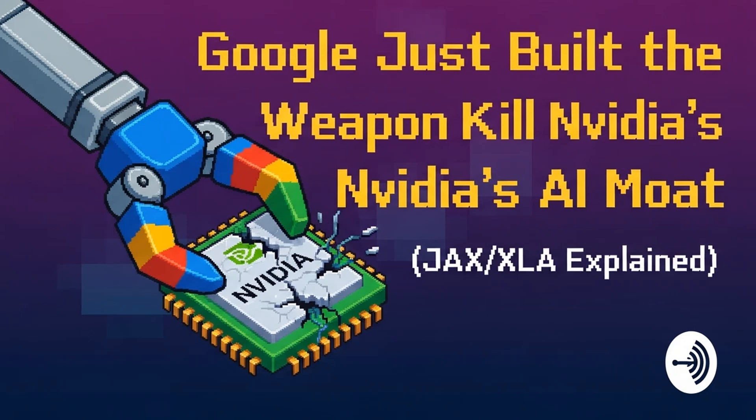That's our mission for this deep dive: to break down the structural shift threatening this entire empire. We're talking about the power pairing of JAX — Google's functional programming framework — and XLA, the Accelerated Linear Algebra Compiler. The core thesis is a profound flip in architecture. CUDA depends on human specialists hand-tuning code for every last drop of performance on an NVIDIA chip. But JAX and XLA take that entire optimization job away from the human and give it to the compiler. If the compiler can optimize for any hardware, the hardware layer suddenly becomes a commodity.